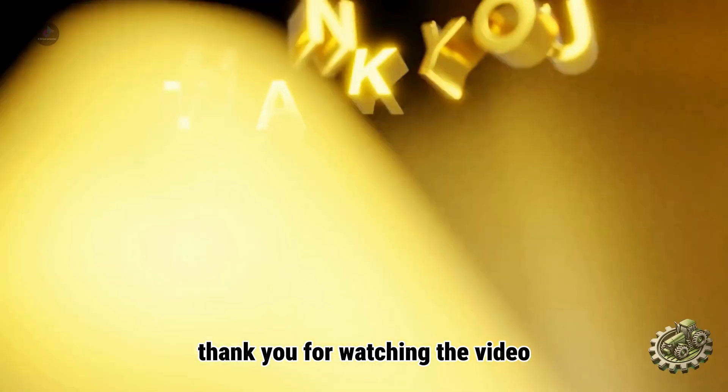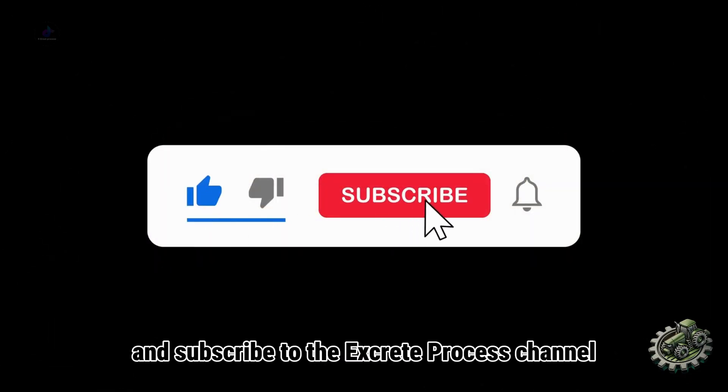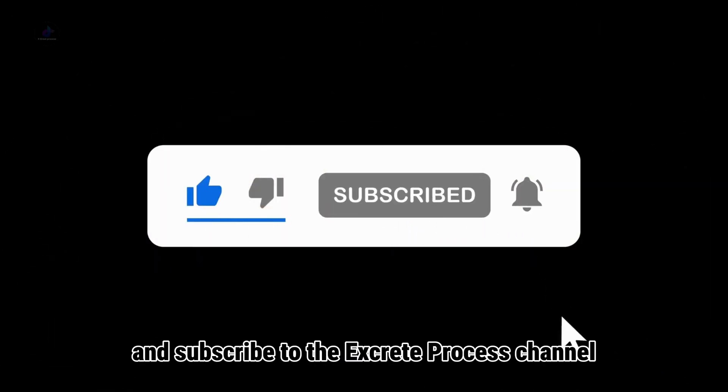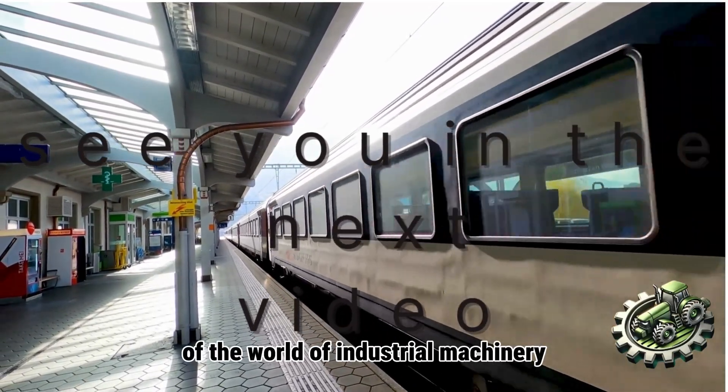Thank you for watching the video. If you find the video interesting, don't forget to like, share, and subscribe to the Excrete Process channel to continue following other super impressive journeys of the world of industrial machinery.